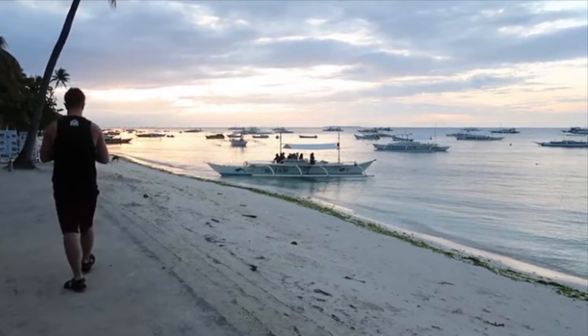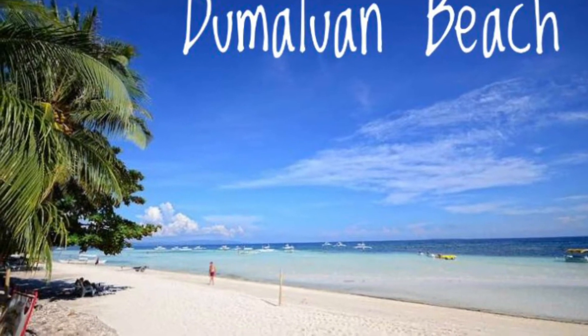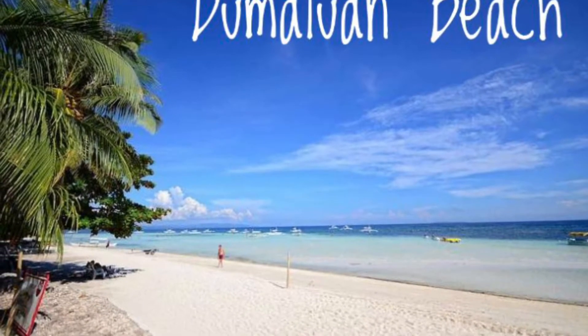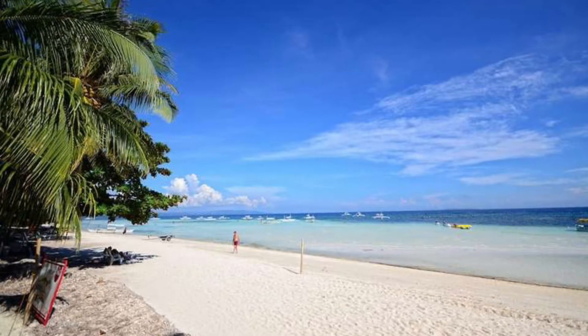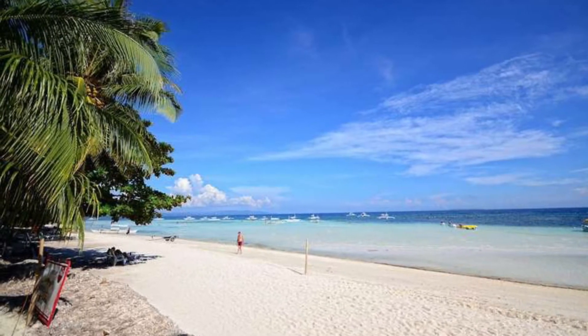The third one is Dumaluwan Beach. It is a beautiful white sand beach, 10 minutes away from Aluna Beach. It is less crowded and perfect for relaxing or unwinding.